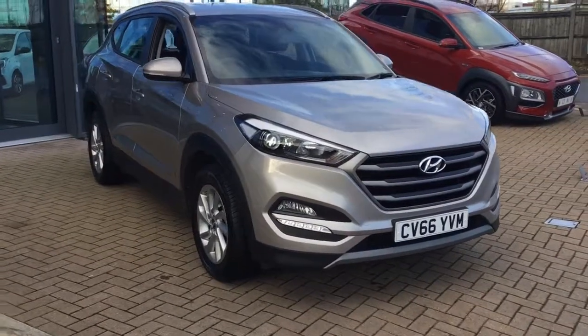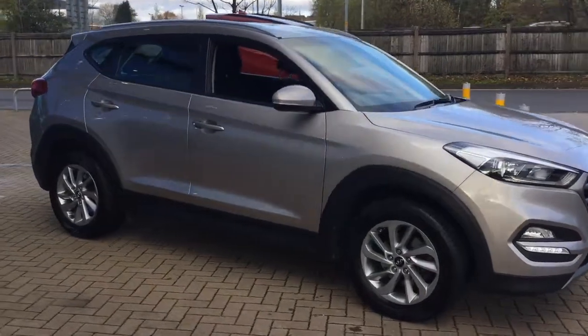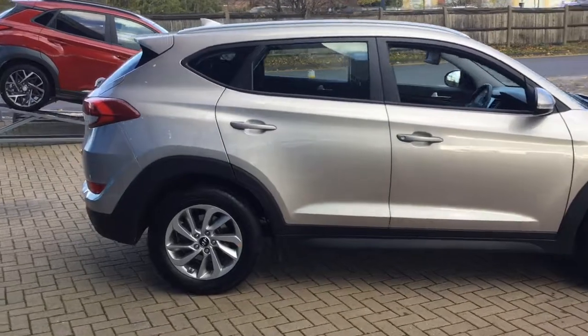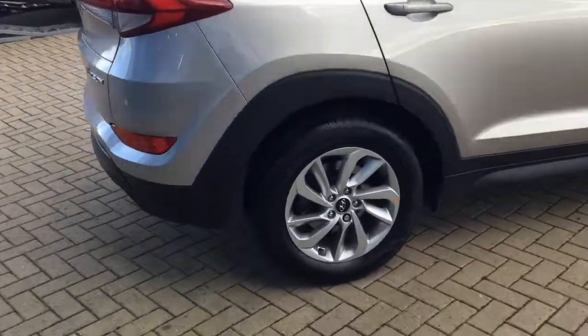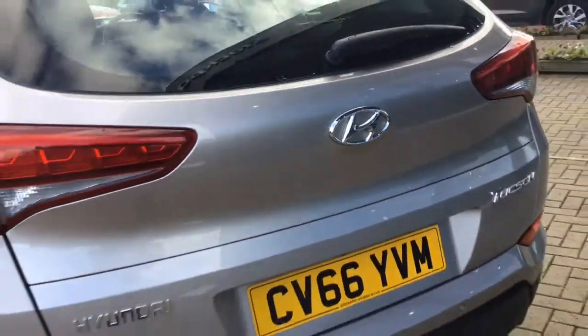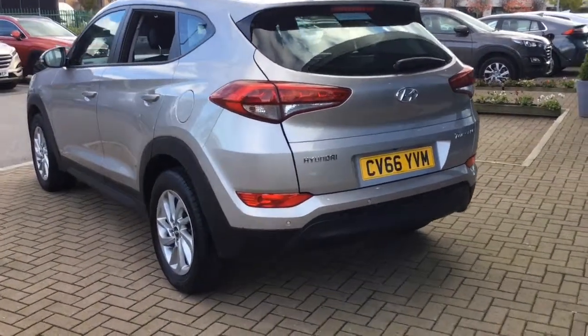Hello everyone and welcome to Stockport Hyundai. Today I'm here with a Hyundai Tucson 1.7 litre CRDI SC Nav 5 door finished in white sand. This car was registered on the 13th of October 2016 and the mileage currently stands at 27,510.